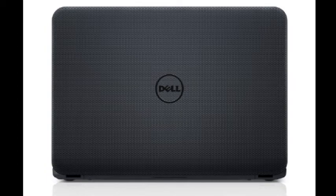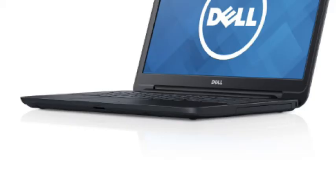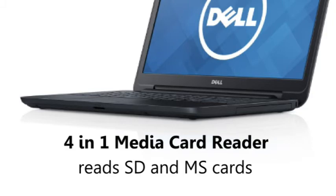It also has a 500GB hard drive which is enough to store thousands of pictures, songs and a lot of videos. In front of the laptop there is a 4-in-1 media card reader that reads SD and MS cards, so you can transfer pictures or videos directly from a memory card.